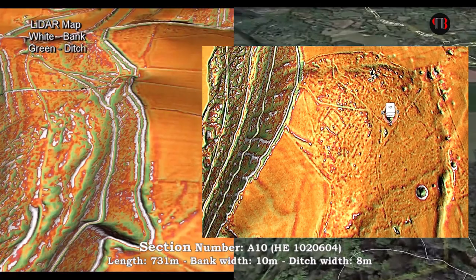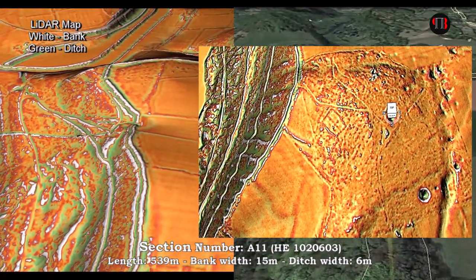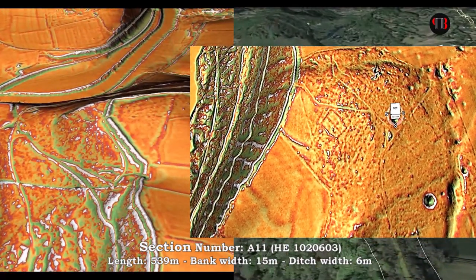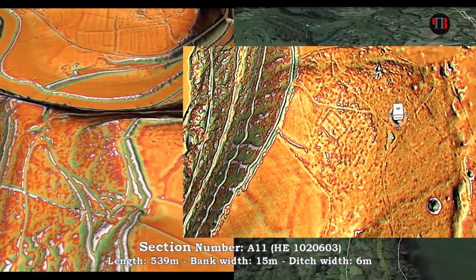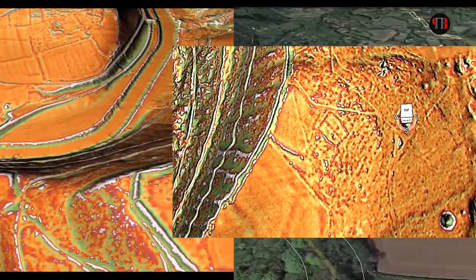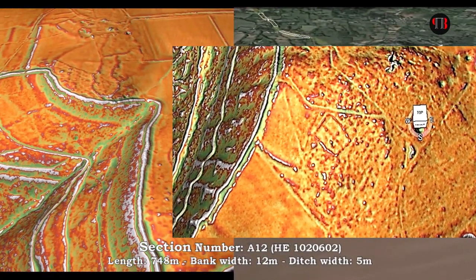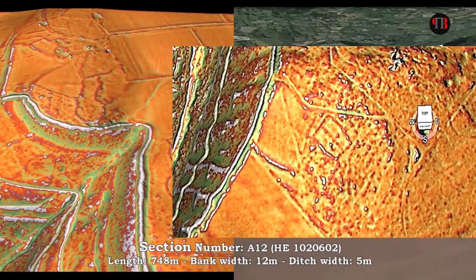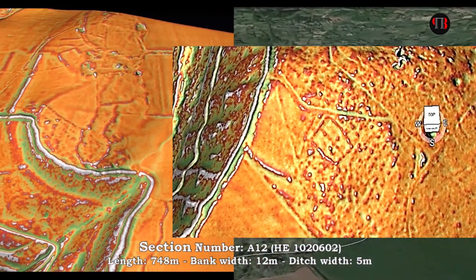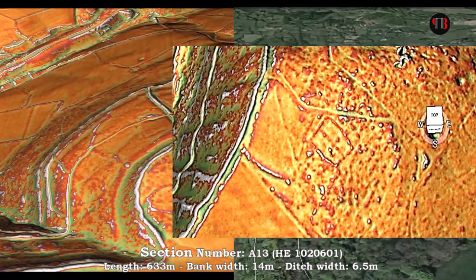Another anomaly is two connecting earthworks to Offa's Dyke found in High Wood, but not appearing on OS maps or reported by field archaeologists. These two ditches seem to connect to a feature that is 60 metres by 46 metres in the middle of the wood. The question is whether it is Roman, and why it was connected to the dyke.